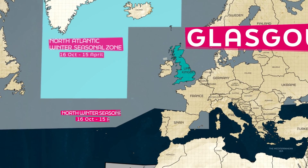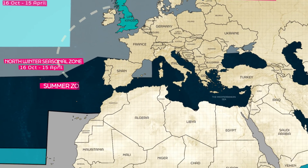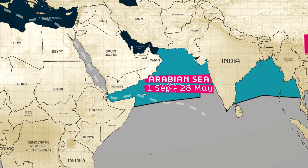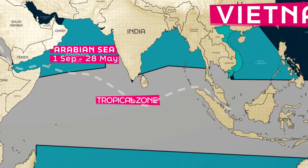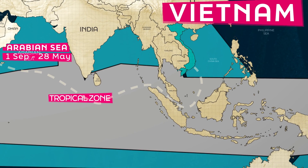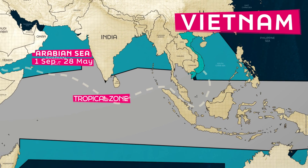The ship would pass through the Atlantic Winter Zone and the Summer Mediterranean Zone, onto the Suez Canal, Red Sea, the Strait of Malacca, finally arriving in Ho Chi Minh City, which are all in the Tropical Zone at this time of year.